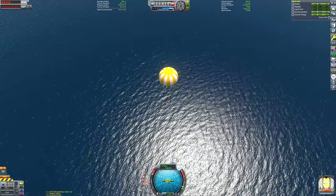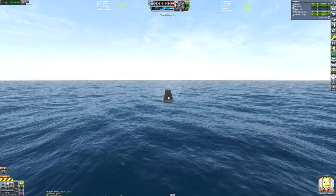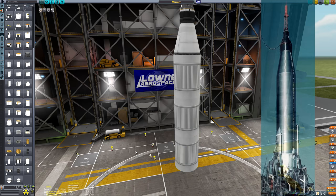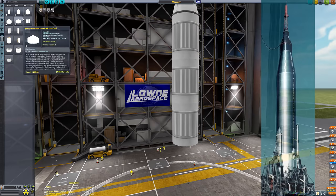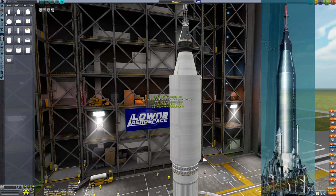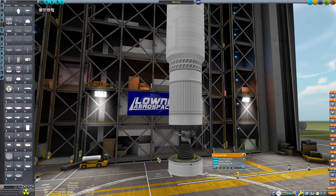Now we fast-forward to constructing the Mercury Atlas rocket - the one that put the first American in a stable Earth orbit. This was by far the most difficult Mercury mission to recreate in stock KSP: the rocket is difficult to build and the flight plan is quite awkward. I did research beforehand to see if anyone had done a stock Mercury Atlas, and almost every YouTube video I found got the flight profile incorrect. RSS users, especially Scott Manley's recreation, did get it right, but almost all stock recreations got it wrong.